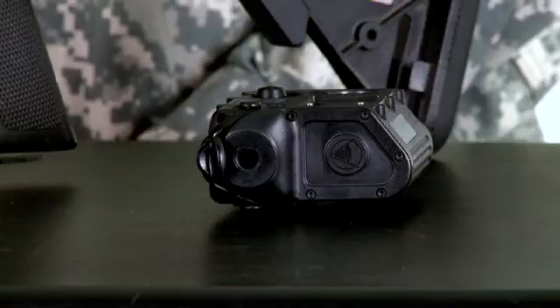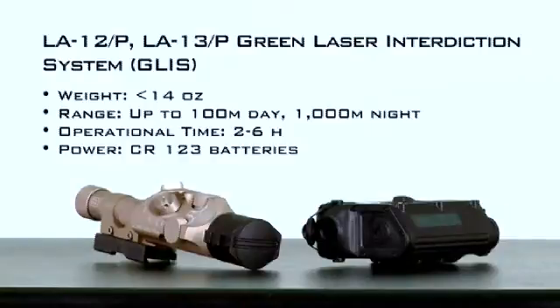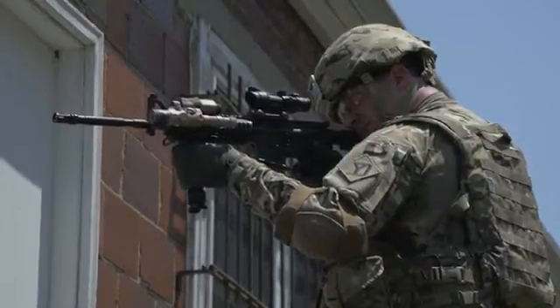Both of these systems provide the same capability and can be mounted on the weapon. The GLS provides a non-lethal green laser with a range out to 300 meters that can be used both during daylight and during limited visibility. The GLS provides the soldier a means to engage hostile and non-hostile targets on the battlefield to achieve non-lethal effects and to improve soldier survivability.